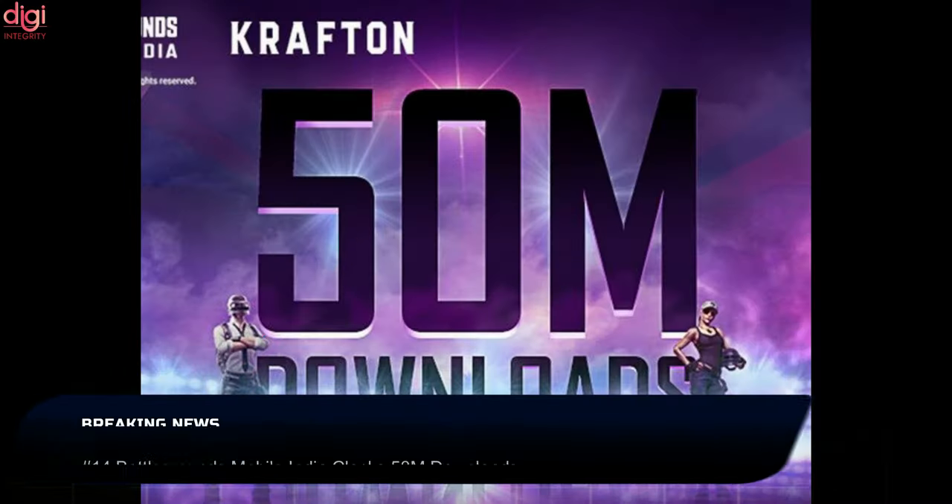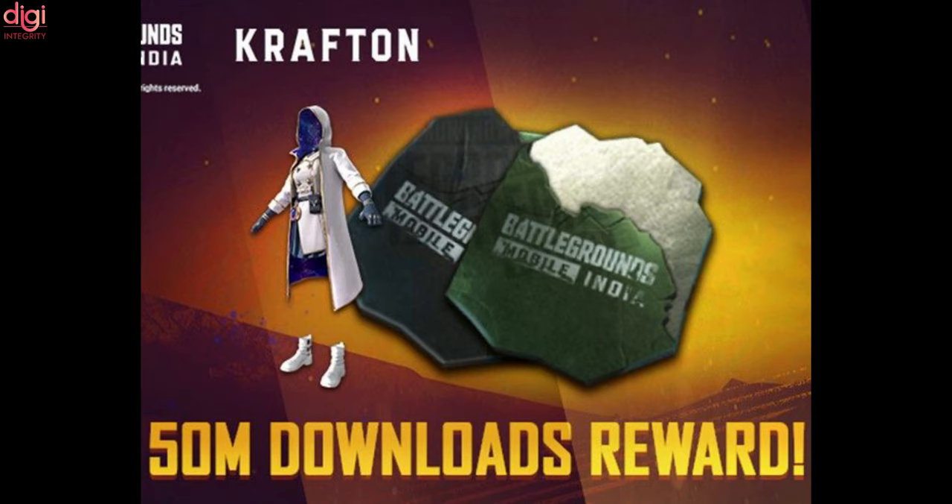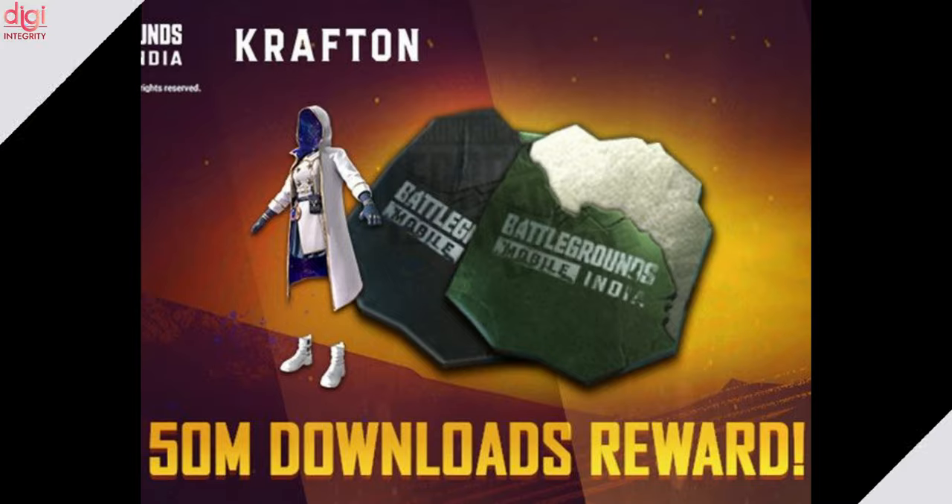Battlegrounds Mobile India has clocked 50 million downloads on Google Play in less than 2 months after its debut in India. The company announced this today, and to celebrate the milestone, players have been gifted a Galaxy Messenger set permanent outfit in addition to some more rewards.